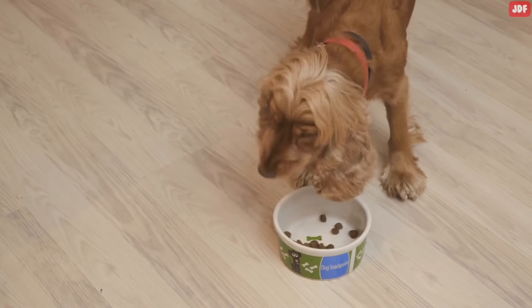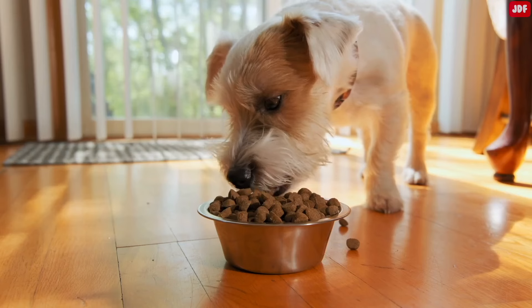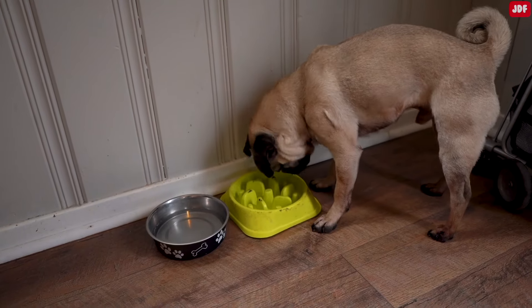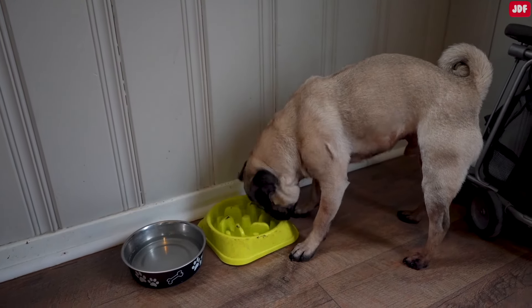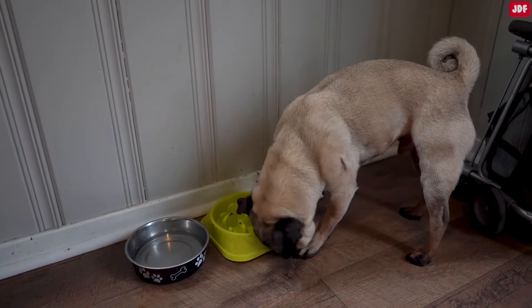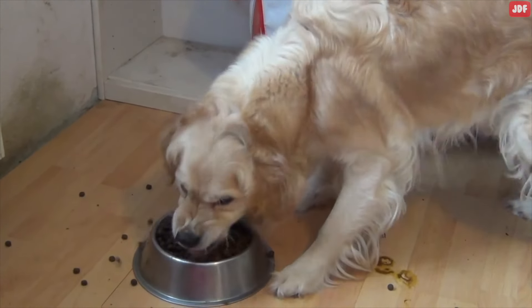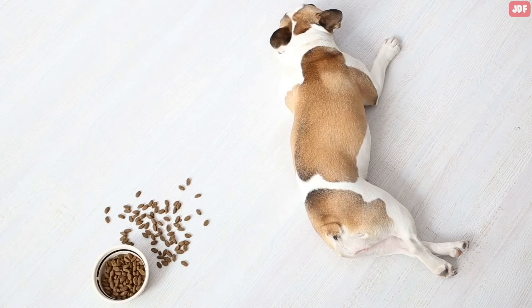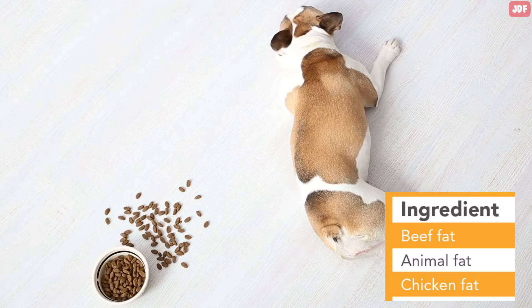Dogs fed one meal a day are twice as likely to bloat as those fed two meals a day. Rate of eating is also a contributor — fast eaters have five times the risk compared to slow eaters. Using slow feeder bowls or putting large rocks in the bowl slows dogs down physically, which will help. It's also important to address the anxiety that comes with feeding around other dogs, because that can also be a risk factor. Dogs who are exclusively fed dry kibble are also at higher risk, especially if the kibble contains fat or oil listed among the first four ingredients.